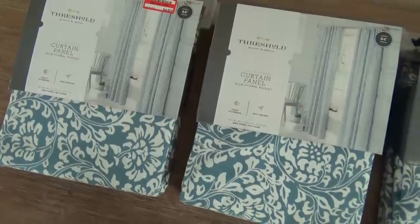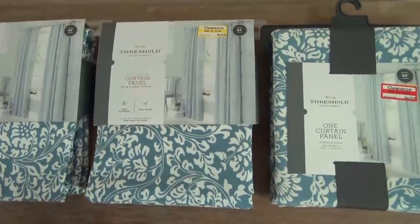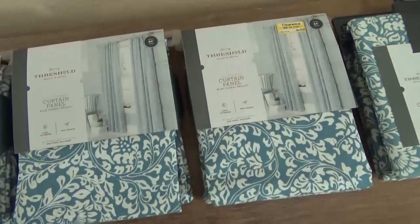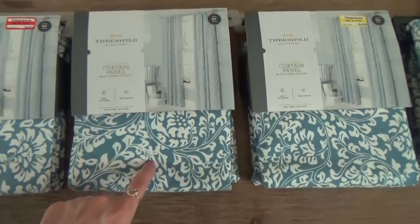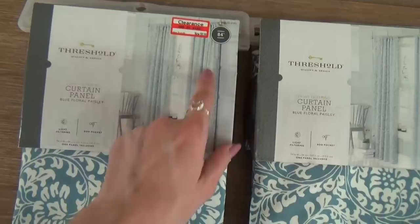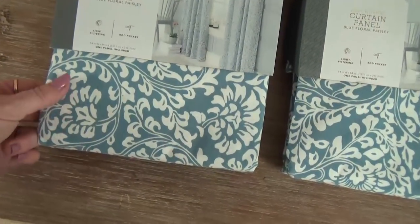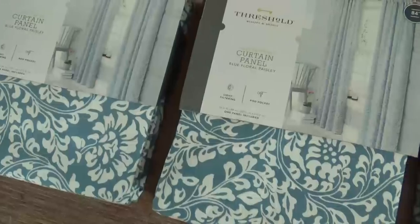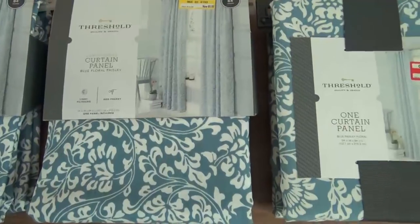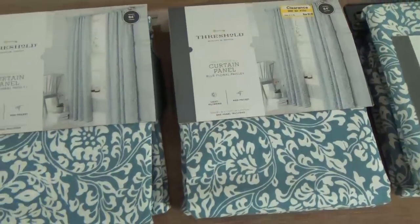Also from Target, I picked up four of these curtains. I was looking for some matching curtains to go in my living room and my dining room, and it was actually really hard to find four panels that all matched that were not super expensive. So I was really happy to find these for $9 a panel. This is a light blue floral paisley design, and you guys will probably notice that blue happens to be my favorite color — you're going to see a lot of blues and grays and natural wood tones.